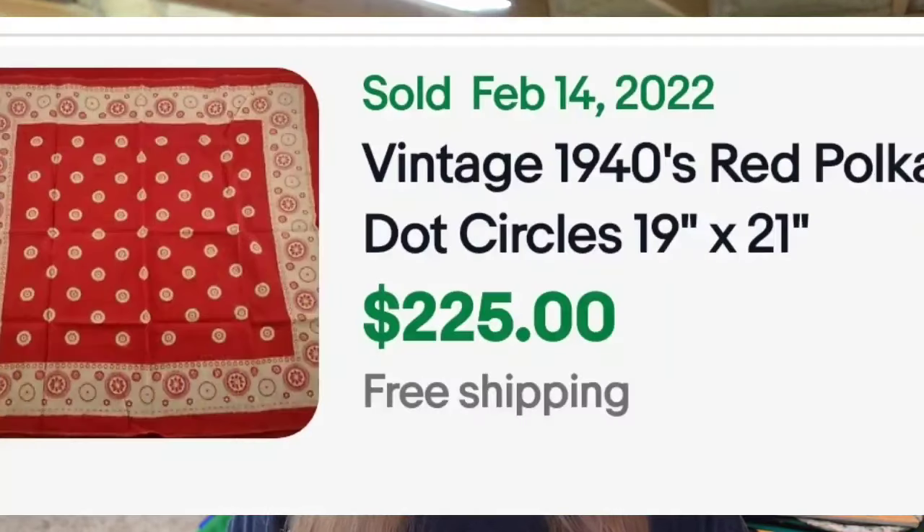Another one: a vintage red polka dot bandana, 19 by 21 inches, sold for $225. There is no mark, but you could identify it using Google Lens, which is a free app on your phone. This isn't just one sale — when I was researching, this style came up time and time again. A turkey blue, white, and red bandana sold for $225, and another turkey bandana also sold for $225. Keep an eye out for this style and do your research.